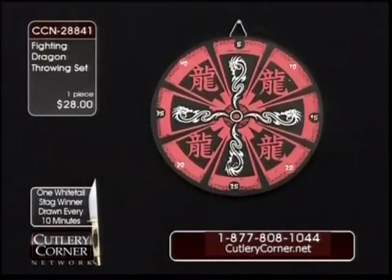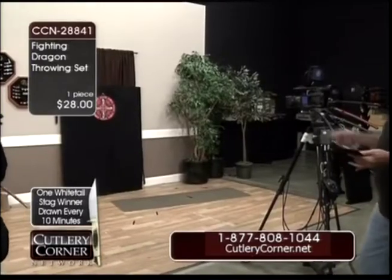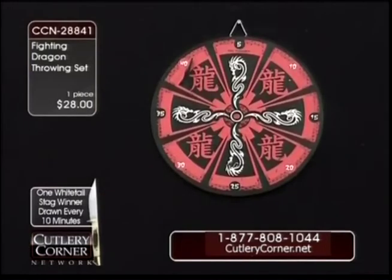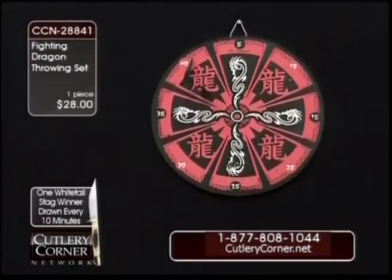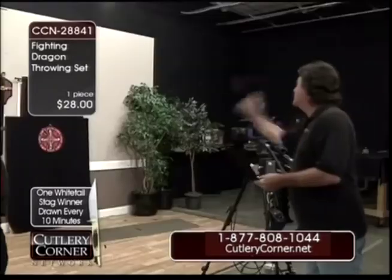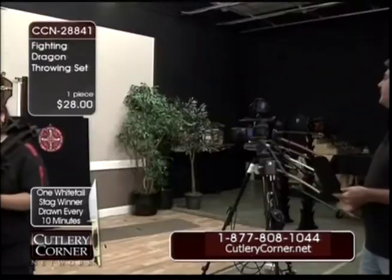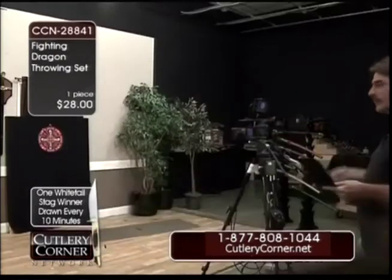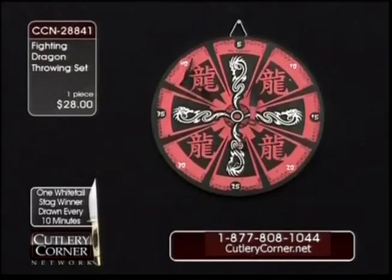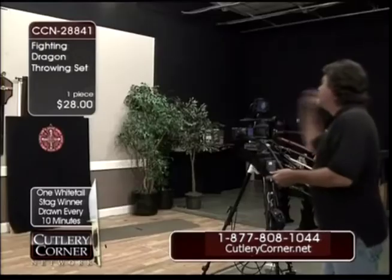We should have just did my video from before. I got one! All right, how much do I get for that? I got two of them in there now. I found the distance on it. There's three. See, it's all in the wrist, folks. Remember that. Throwing knife is always in the wrist. There's four of them right there.